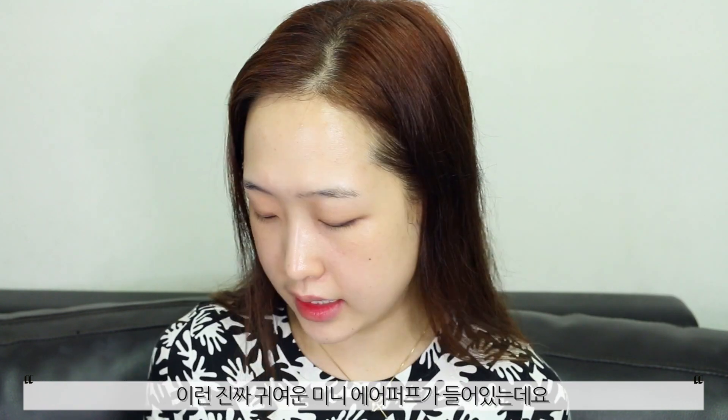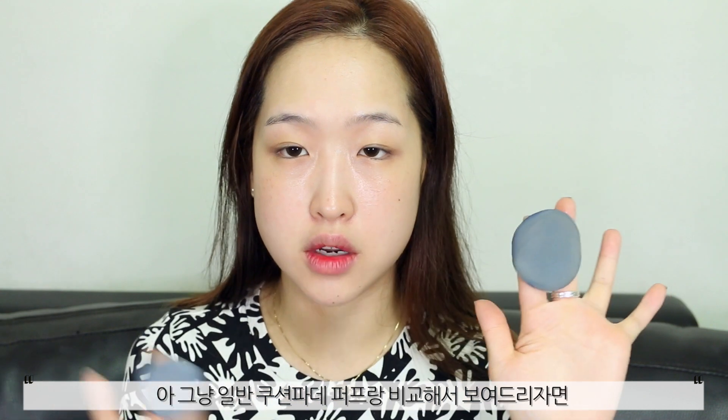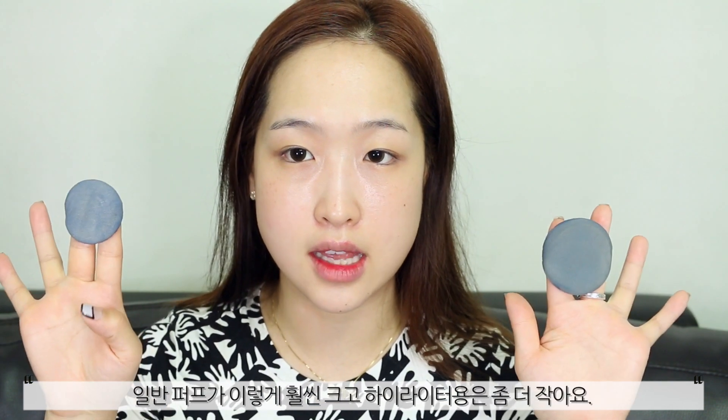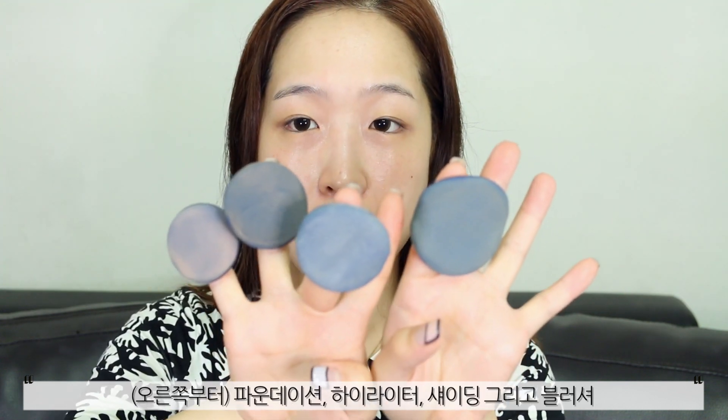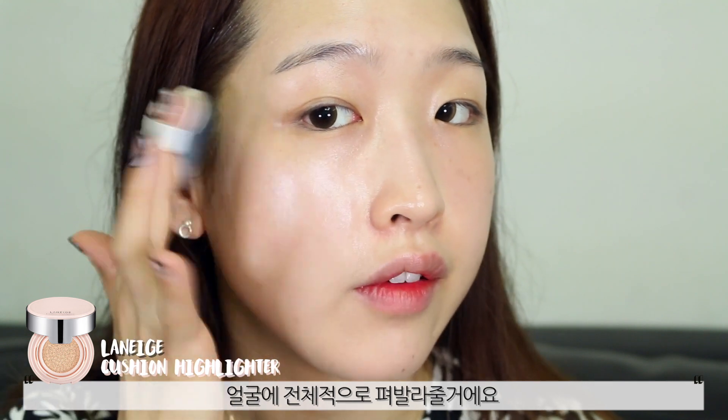The first product I want to use is this highlighter because I do like a bit of a dewy skin, so I thought I would just put a light layer of this all across my face. This comes with this cute air puff, which is so tiny actually. If I show you side by side — that's a regular cushion puff for foundation and that's the highlighter one. Foundation, highlighter, contour and blusher — how cute. And that's the highlighter, and I'll put it all over my face.